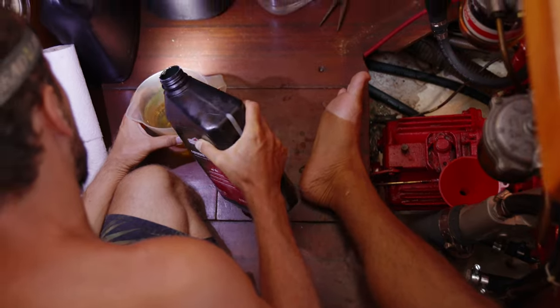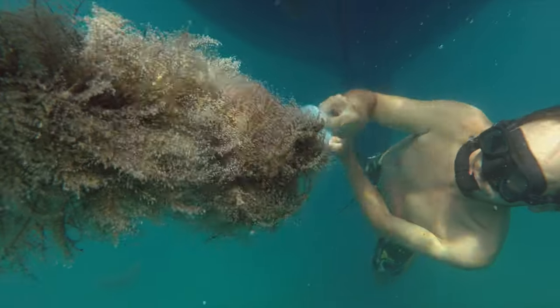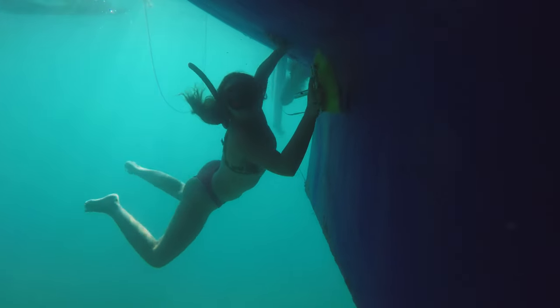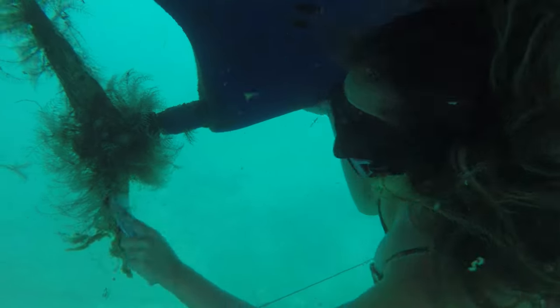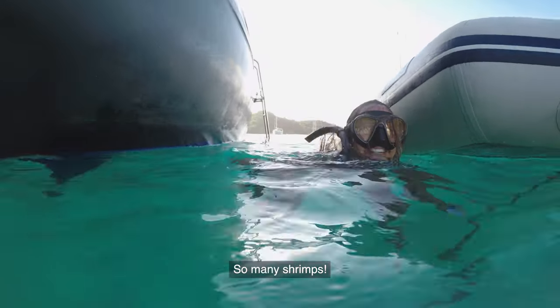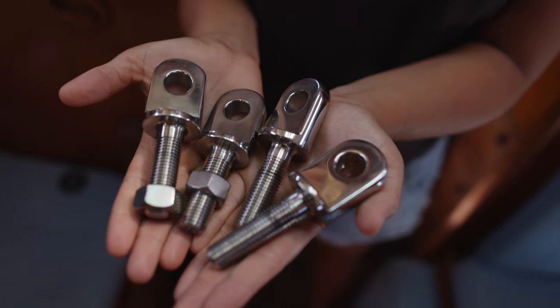Three weeks pass and we are still waiting on the rigging bolts. Meanwhile, Cherry Ripe has started to grow its own garden. There are thousands of tiny sea critters clinging to the boat, and some of them bite. So many scoots! Finally, the new rigging bolts are ready.